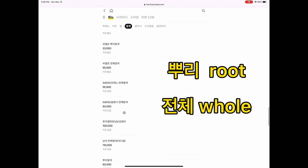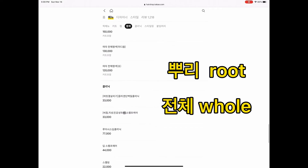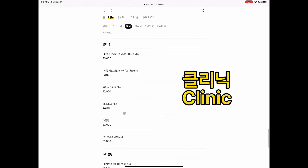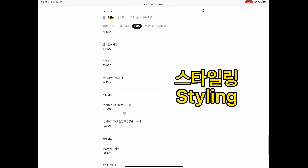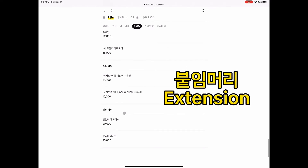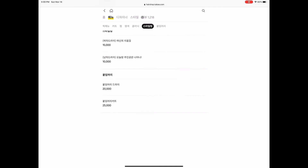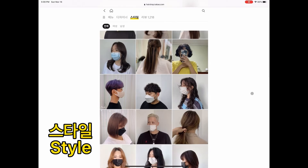You have 염색 for coloring, or just for the roots coloring. There's also options for repairing hair, styling, and 붙임머리 — which is hair that sticks to your head. You can scroll to the styling section to browse those options.